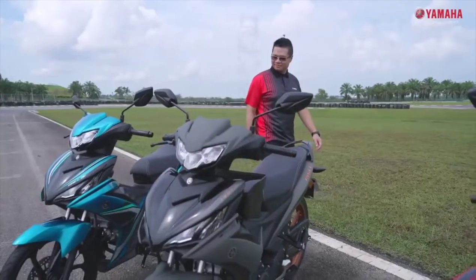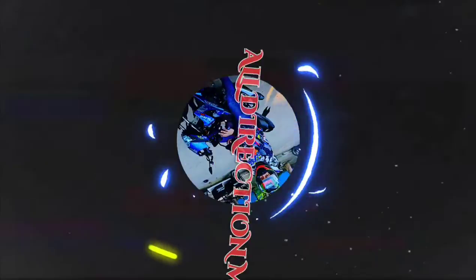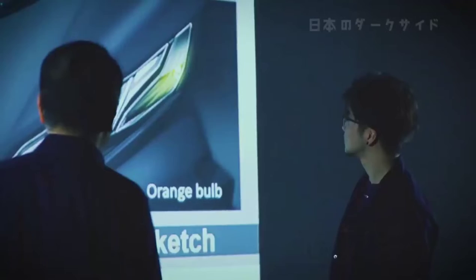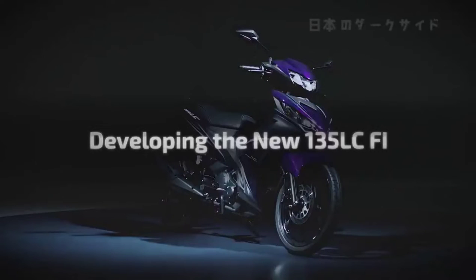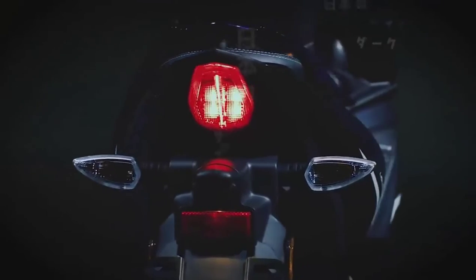Yamaha 135 LCFI. We are proud to present the 135 LCFI — the next generation of the market's leading auto clutch moped. One that always provides the rider with a unique experience and a product of our never ending challenge for new advances and innovation.